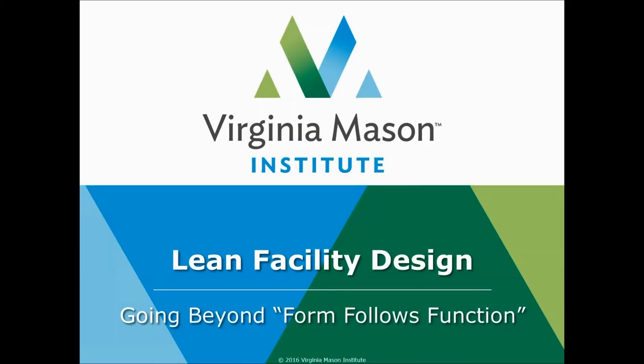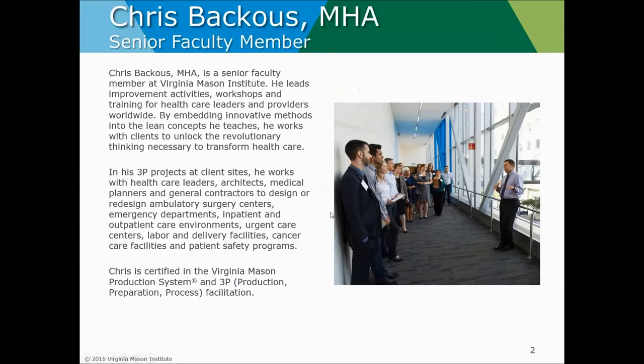Virginia Mason Institute provides coaching and education to organizations in order to transform healthcare worldwide. My name is Jamie Kahn and as an Institute team member I am proud to introduce our presenter today, Chris Bacchus. Chris is a senior faculty member at Virginia Mason Institute. He leads improvement activities, workshops, and training for healthcare leaders and providers worldwide. By embedding innovative methods into the lean concepts he teaches, he works with clients to unlock the revolutionary thinking necessary to transform healthcare.